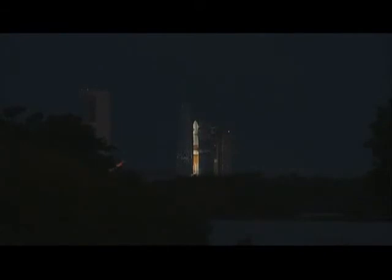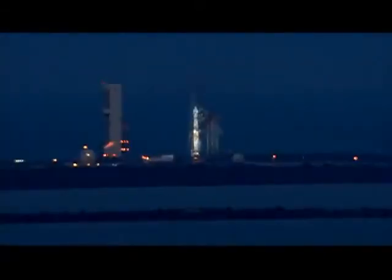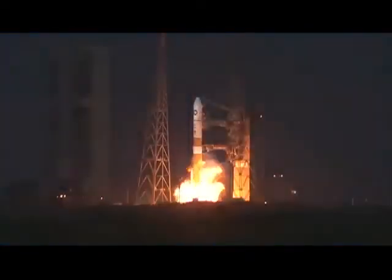T-minus 10. 9, 8, 7, 6, 5. We have liftoff. We have RS-27 main engine.